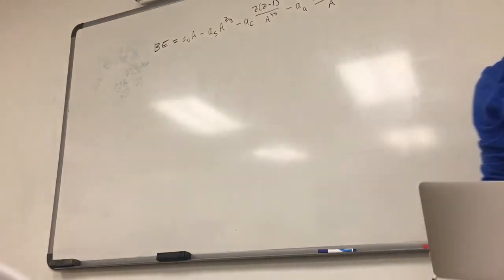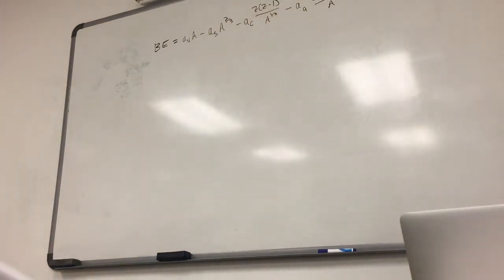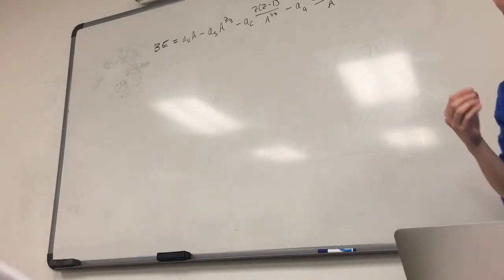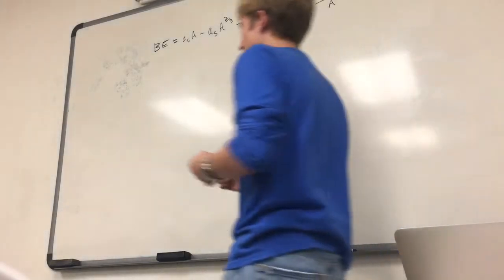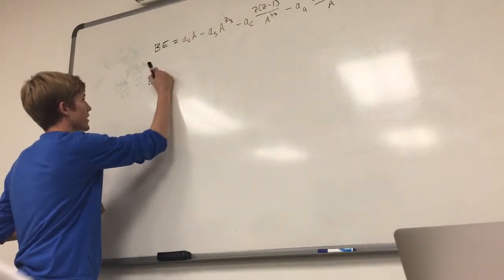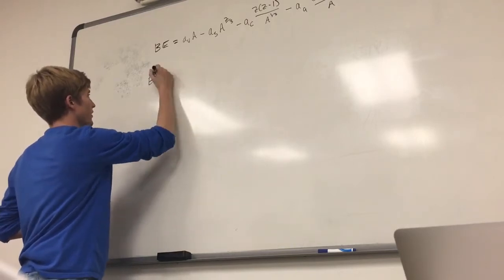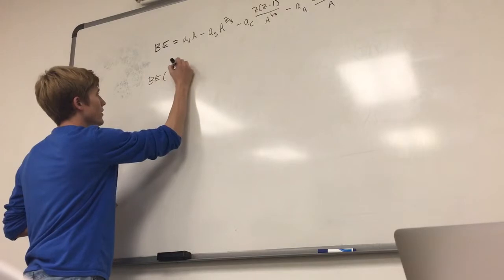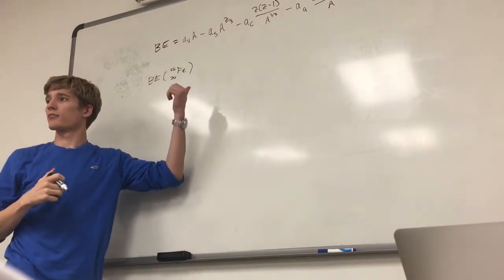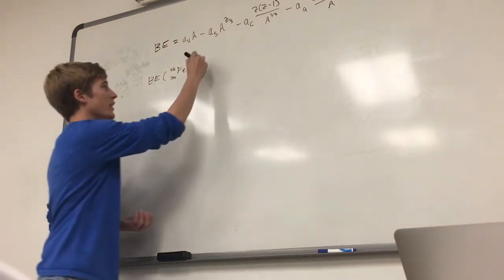Okay, so we have the Bethe-Weizsäcker formula, and the Bethe-Weizsäcker formula calculates the binding energy of some nucleus given its number of nucleons A and its charge or number of protons Z. So if we had this equation, one question you might see is: calculate the binding energy of a certain nucleus. Let's calculate them for two. I'm not actually going to write out the numbers — this is like algebra, I'm just going to write down the answers.